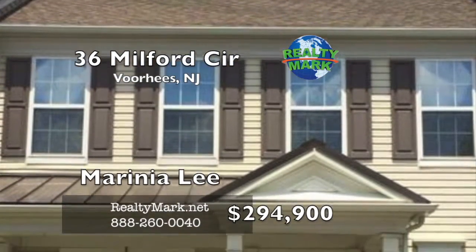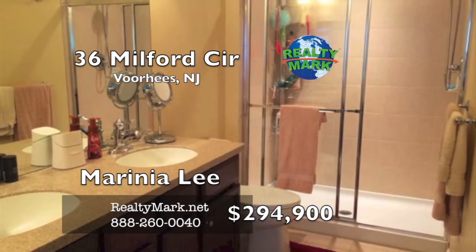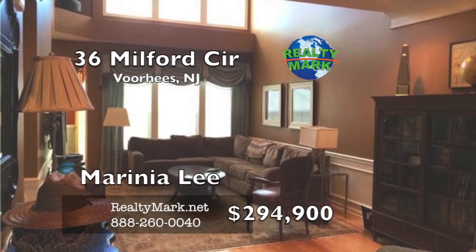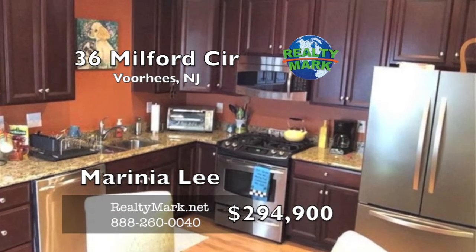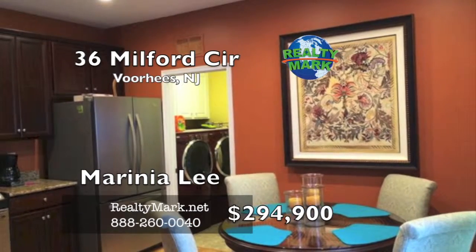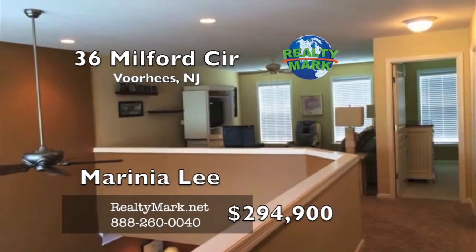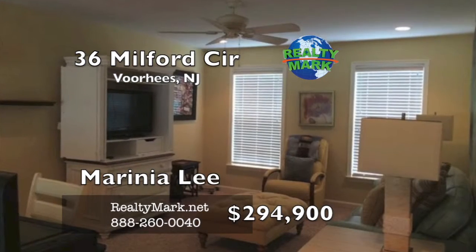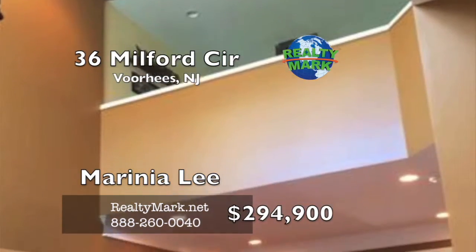This is a must-see. First floor has a half-bathroom for guests and coat closet near the front entrance. Large living room with high ceilings and hardwood floors. Master bedroom with large closet and master bathroom located on first floor. Eat-in kitchen with updated stainless steel appliances and sliding doors onto the patio. Laundry room on first floor with exit into the garage. Second floor loft area with one bedroom and a full bathroom. Third room is currently being used as storage but can be converted into a bedroom if desired. Please call Marina Lee for more information.